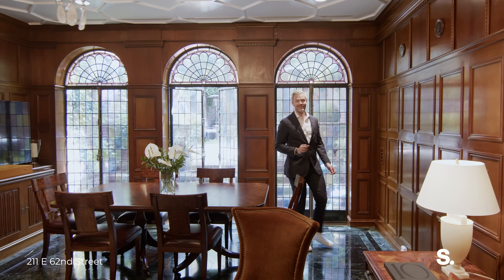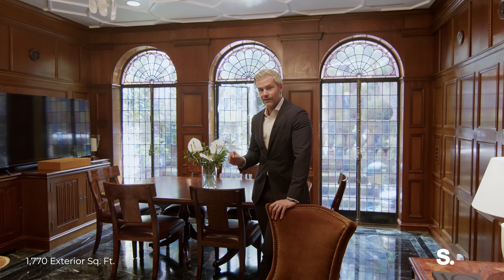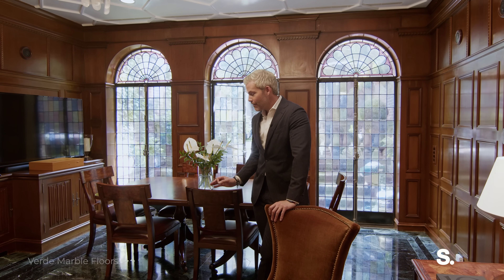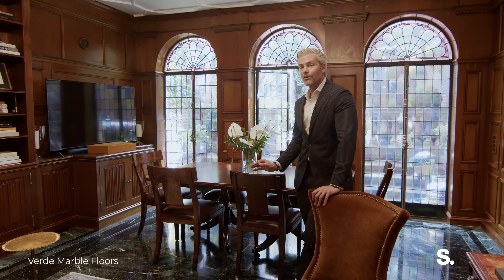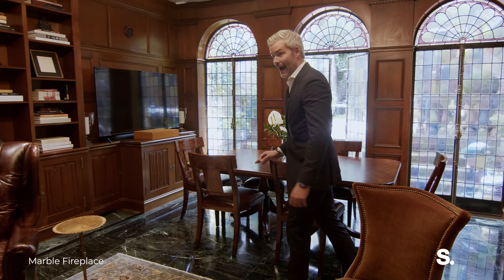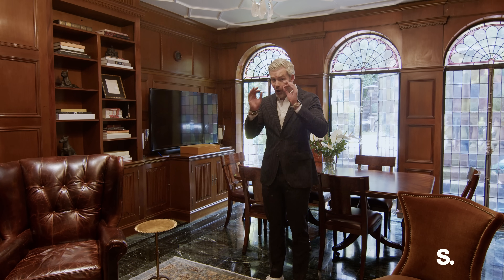Now we're inside. You know how many white-on-white houses with wide plank white oak floors we sell? And they're all fine, but they're dated years later because everyone does the same thing. What they don't do is what I'm showing you now. These are Verde marble floors. The labor cost alone to create this pattern throughout the entirety of this parlor floor is OMG.